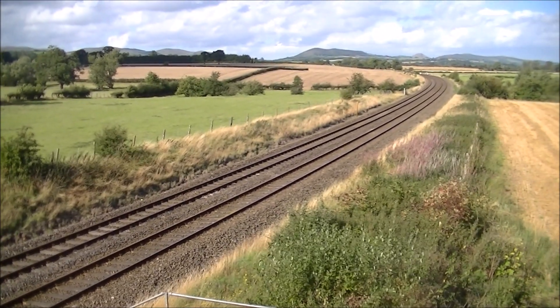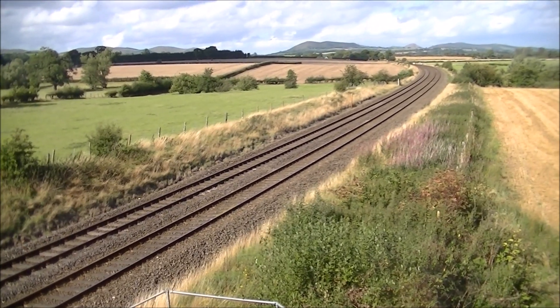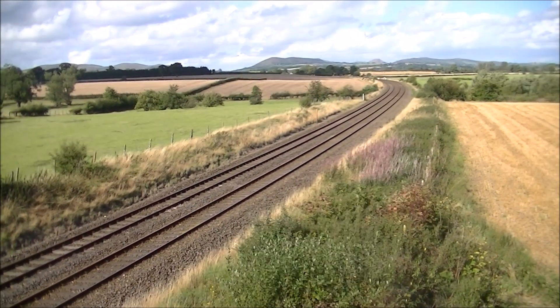This is the site of Whiston Stowe Halt today. As expected, there is absolutely no sign of the old halt at all.